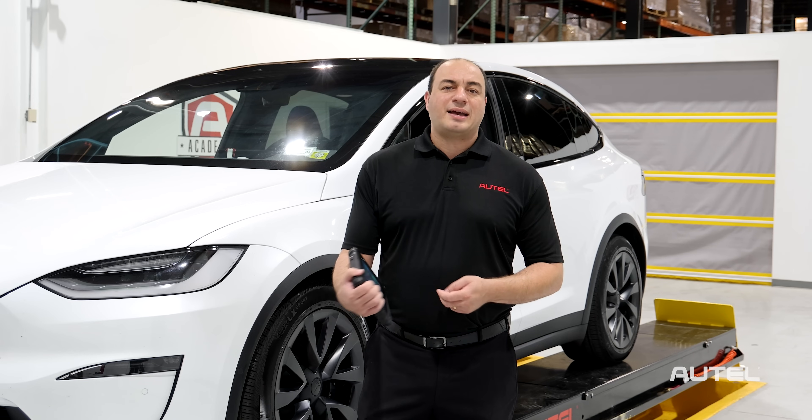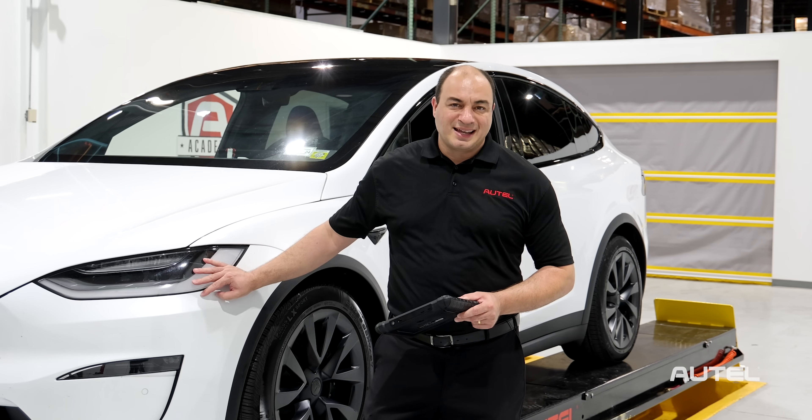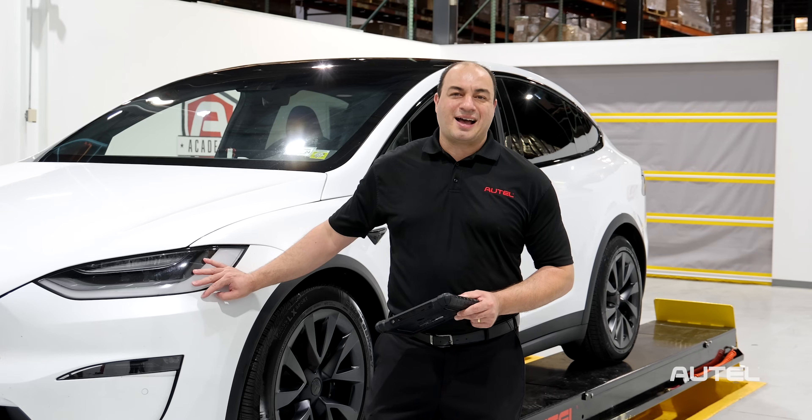For more information on the MX Sensor BLE or any of Autel's products and services, visit us at Autel.com. We'll see you next time.